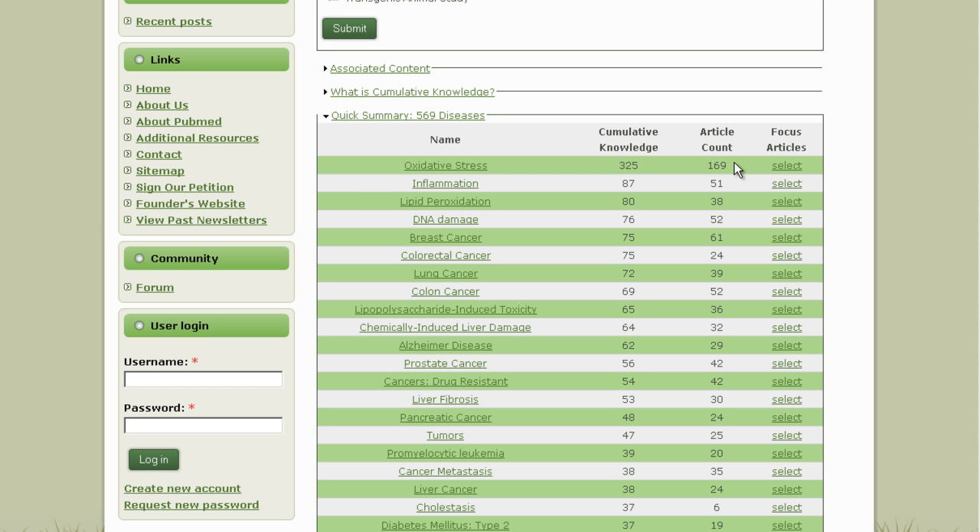We'll get into that more when we go through the Pharmacological Actions Index. On the right you see: article count — 169 on oxidative stress, 51 on inflammation, 38 on lipid peroxidation, 52 on DNA damage, 61 on breast cancer. You can select just those articles you're interested in. For example, let's take the 24 on colorectal cancer — you select those, and the system will focus those articles. It looks like I'm the first to select just these 24, so it will take a little time to cache, but the next person who does this should find it rapid.